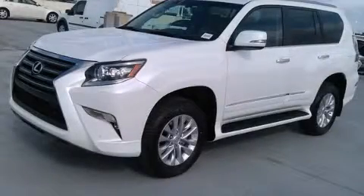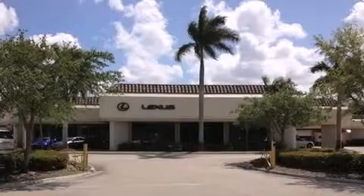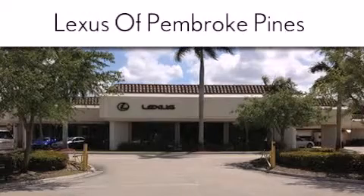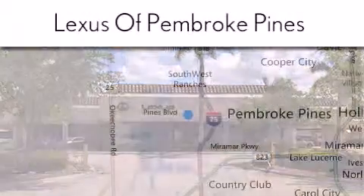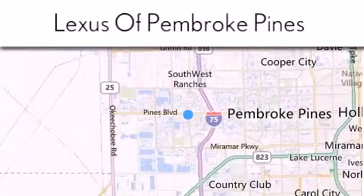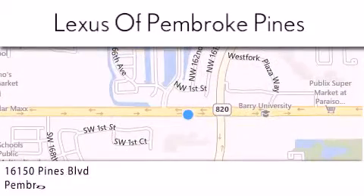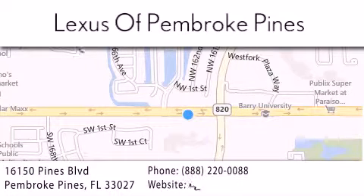Call or visit us right now and arrange your test drive today. Thank you for considering Lexus of Pembroke Pines for your next new or pre-owned vehicle. If you have any questions, please visit our website, give us a call, or stop by our dealership. We are located at 16150 Pines Boulevard in Pembroke Pines, just one mile west of I-75.